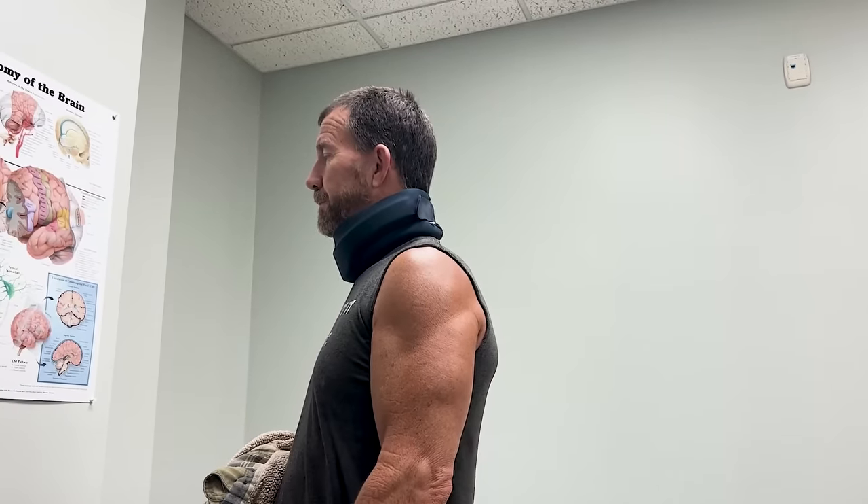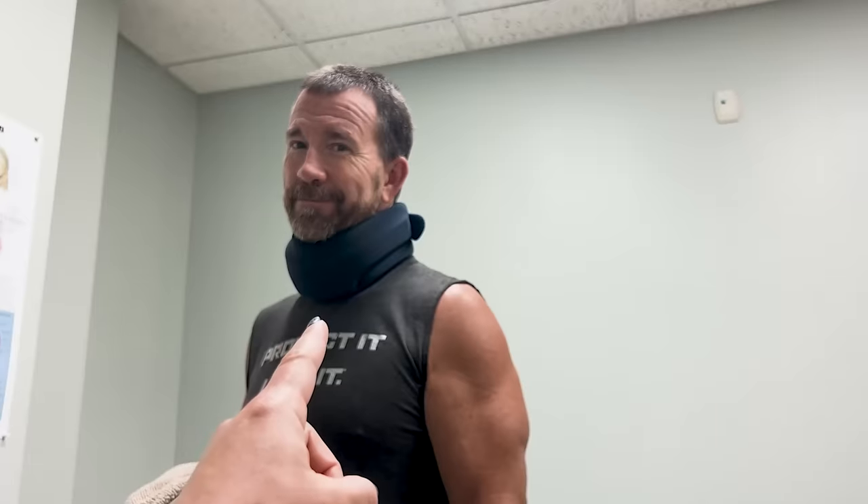He went and got his x-rays done, and we're waiting to hear back now to see how everything is. Because this brace is not the one he's supposed to be wearing — we found it on Amazon and that's the one he is wearing. I'm lucky I'm wearing this one, you stubborn, hard-headed joker.